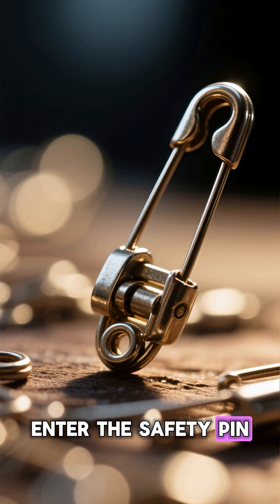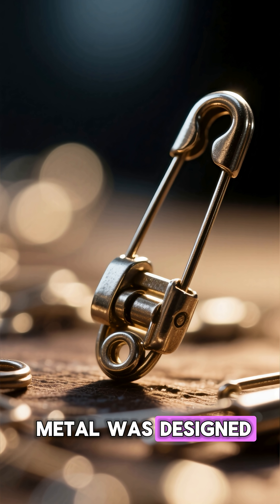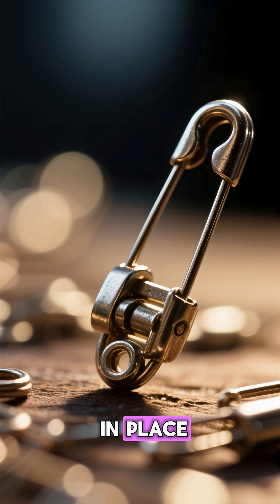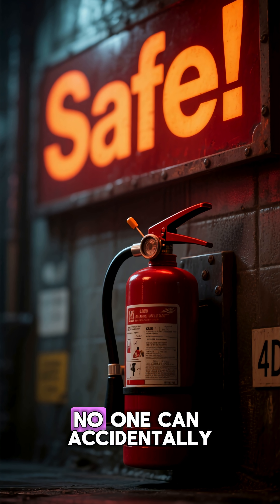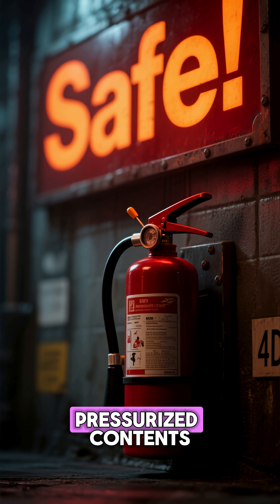Enter the safety pin. This tiny piece of metal was designed to lock the lever in place, preventing the extinguisher from being triggered unintentionally. Until the pin is removed, no one can accidentally release the pressurized contents.